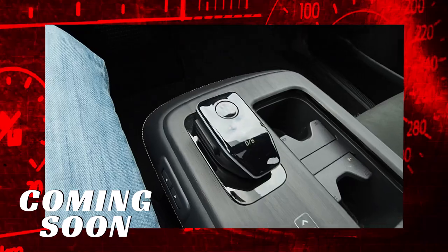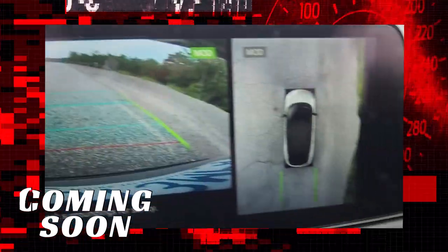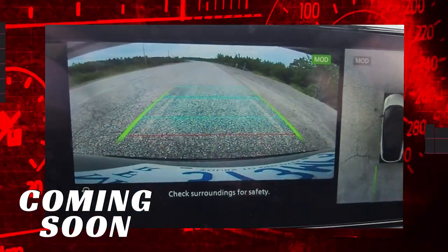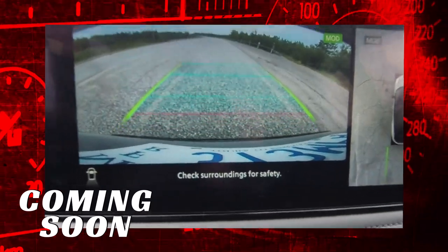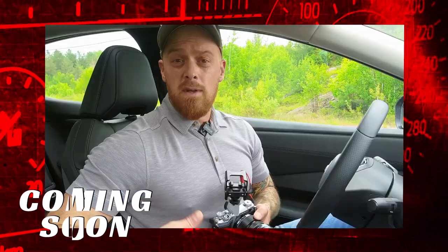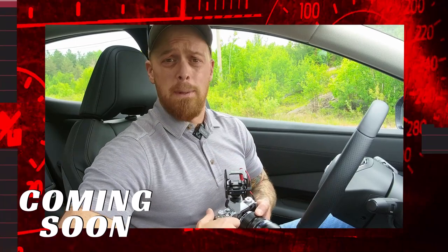Shifting into reverse with the electronic shifter, here's a closer look at the backup camera graphics. We've got a handy bird's eye monitor that shows the entire surroundings of the vehicle on a single screen, plus a more conventional backup camera view. It's effective and works well, though the graphics could be a little cleaner and sharper — there's a bit of fuzz around the pixels, and image quality takes a further hit backing up in the dark.